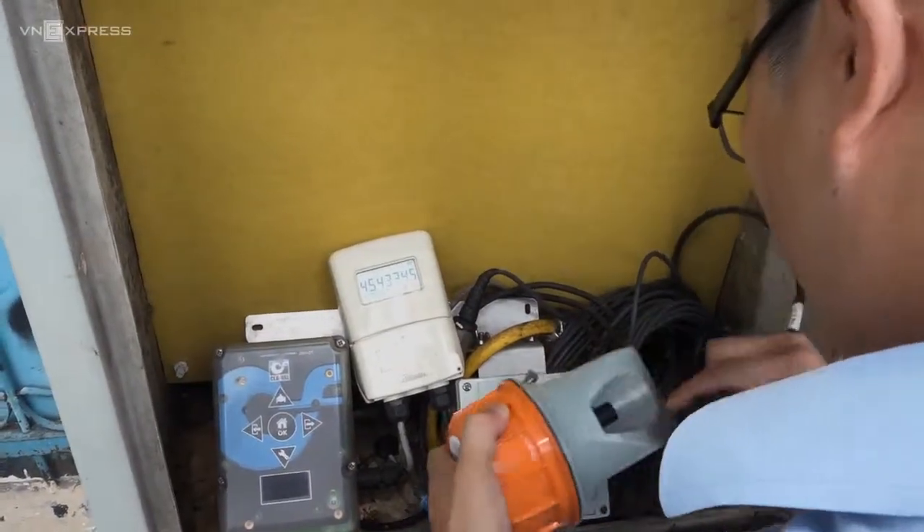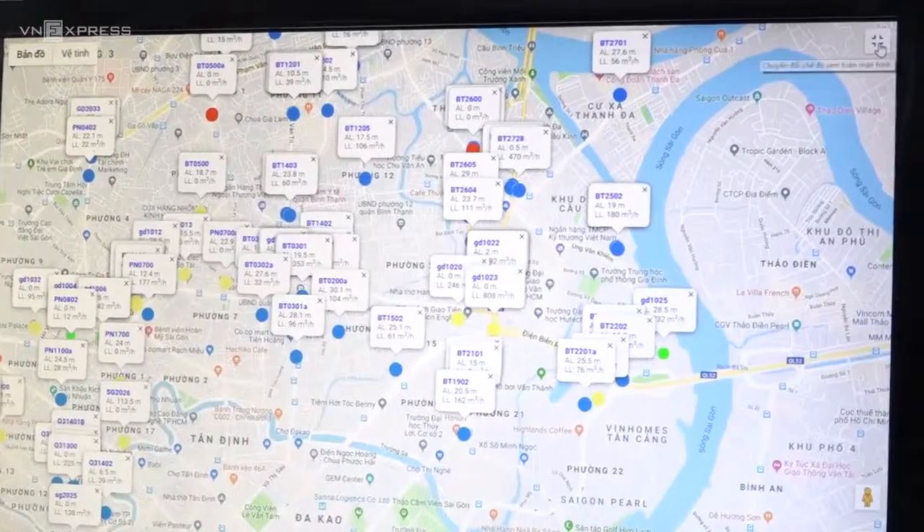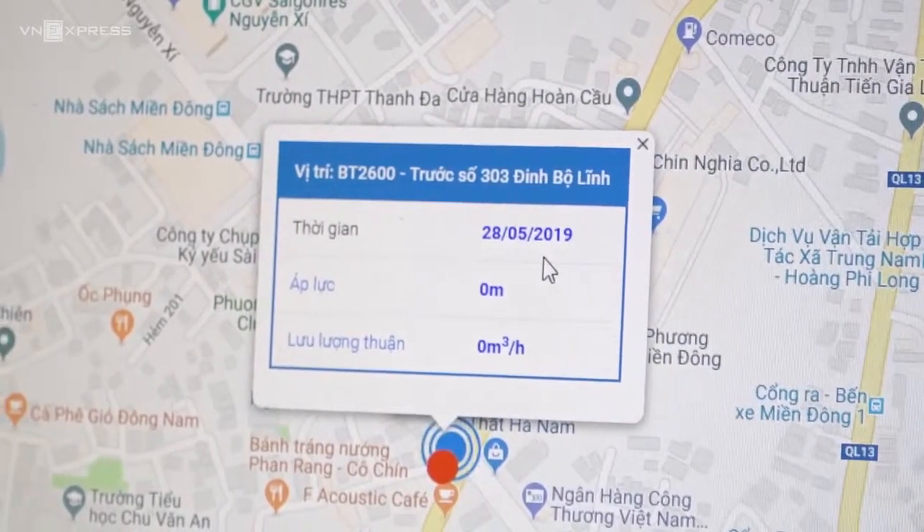The Xcada system, introduced in 2016 and 2018, has two small parts. The first is the data logger, located outside. The second is the software from the company. When work is done on the new site, the logger will change status, and from that we will be able to monitor the system.